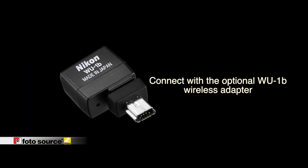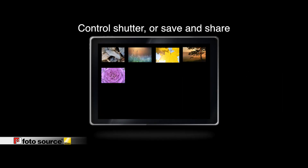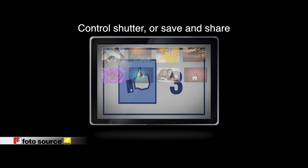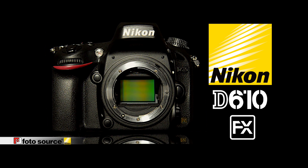With the optional WU-1b wireless mobile adapter, the D610 can connect to a wireless device such as a smartphone or tablet. Easily transmit images wirelessly from the camera to your device to save or share with family and friends on social media. Fuel your photographic passion like never before with the D610 from Nikon — pick one up at your nearest Photo Source store.